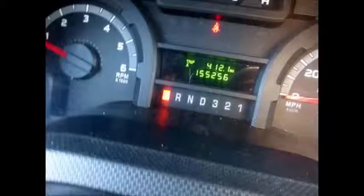It has 155,256 miles on it. AM/FM stereo system with speakers throughout.